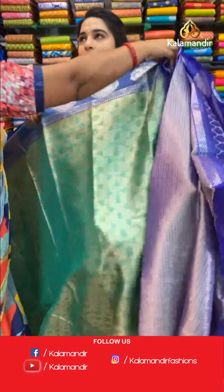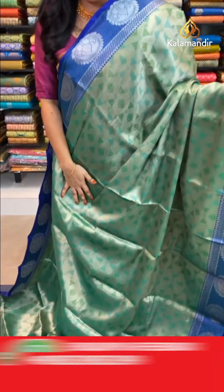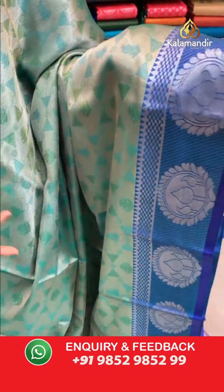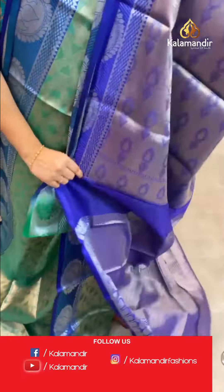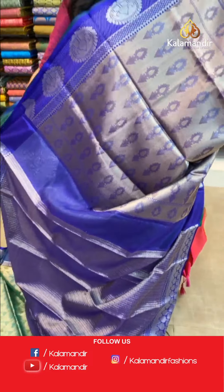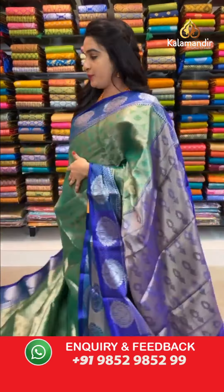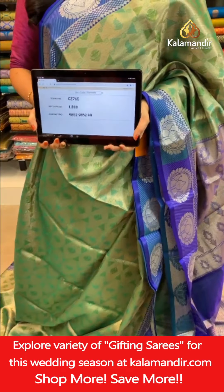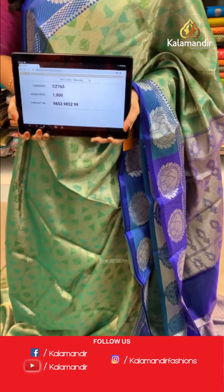One more combination on the same pattern — green and purple color. All over body: rudra polka dots, skadi, and triangle buttas and florals in gold and silver zari (mixed zari). Contrast border with cross lines, circle floral motifs, and temple design in silver zari. Contrast pallu with florals and cross lines in gold and silver zari, along with contrast thread work. Paired with a contrast brocade blouse with border. Saree code CH8765, price ₹1800. To book, take a screenshot and share on WhatsApp 9852985299.